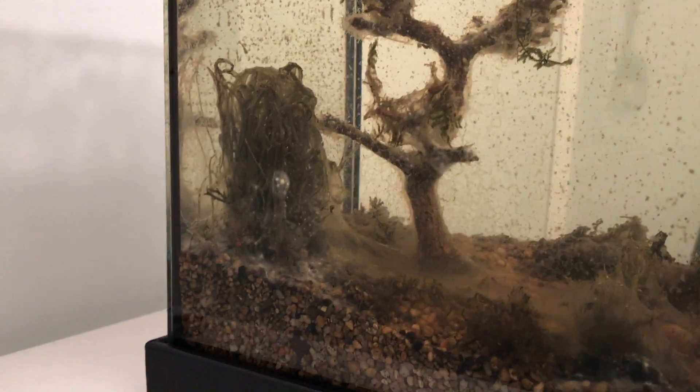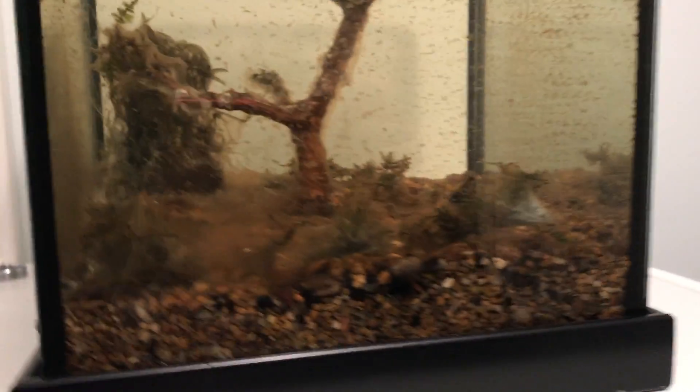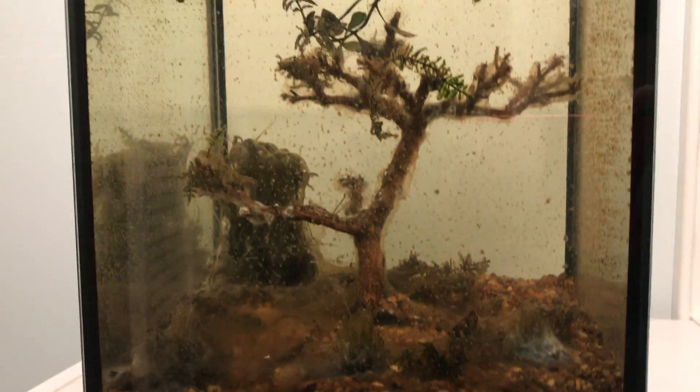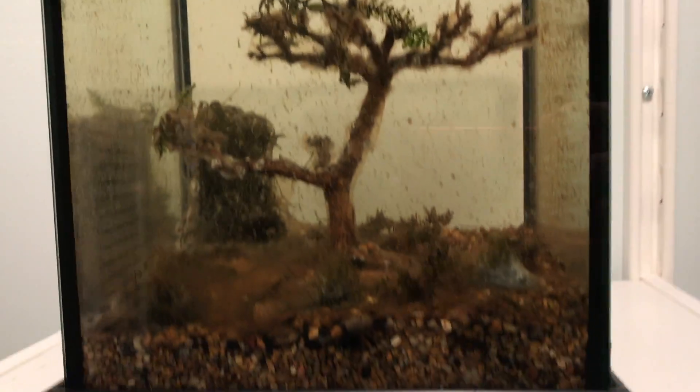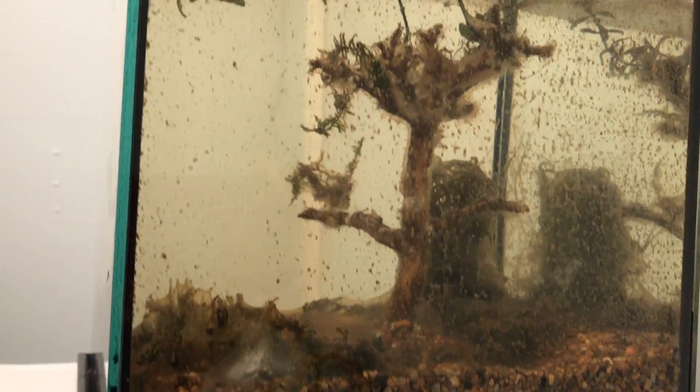As you can see from the video, this thing went downhill pretty fast. All the plants that were planted at the bottom were taken over by a spiderweb-like material. I don't know if it's a fungus or a type of algae, but it killed the plants and wrapped itself over the bonsai tree. In some places it even looks like mold is growing in it.